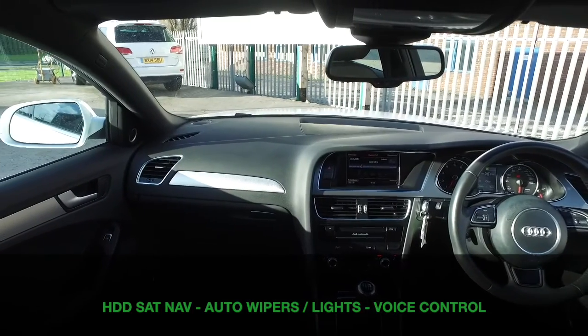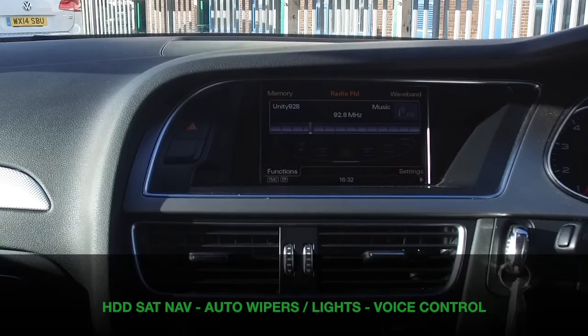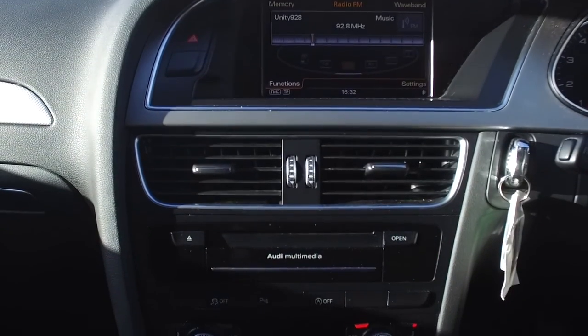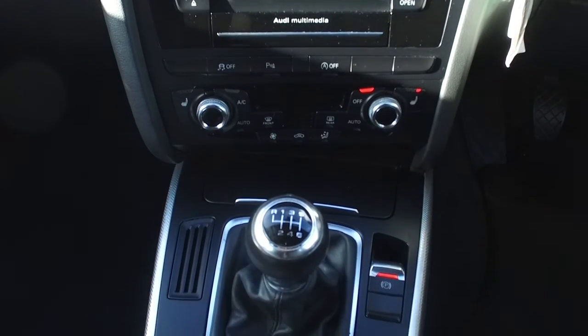A very luxurious interior with lots of comfort on offer. This has a navigation system with jukebox storage for your music and voice control.